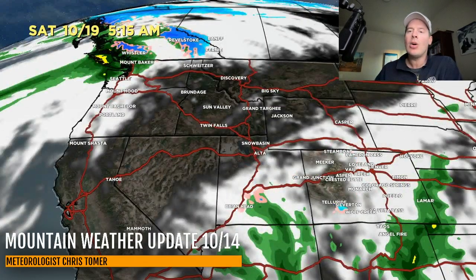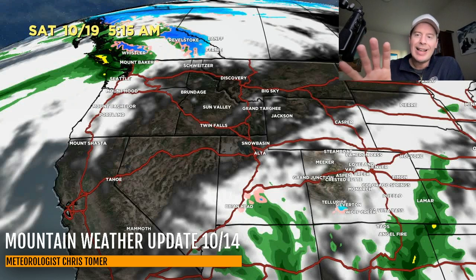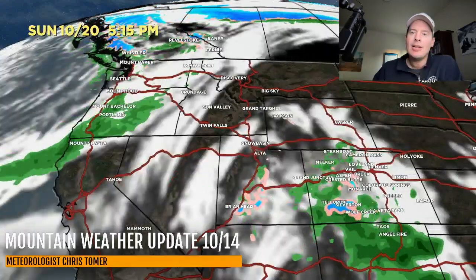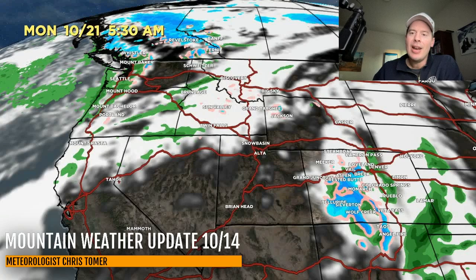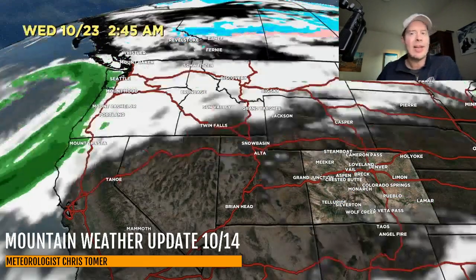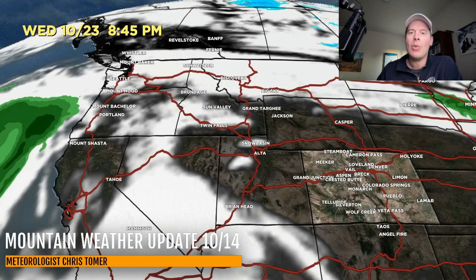Then it moves through Colorado — it's not quite as impressive in Colorado as it was in yesterday's forecast. This is where that low kind of gets cut off over the Four Corners, New Mexico and Colorado, just sitting there before it refires into October 20 and moves through Colorado and out. But look at the northern tier — Pacific Northwest activity continues up there all the way through October 22 and 23.